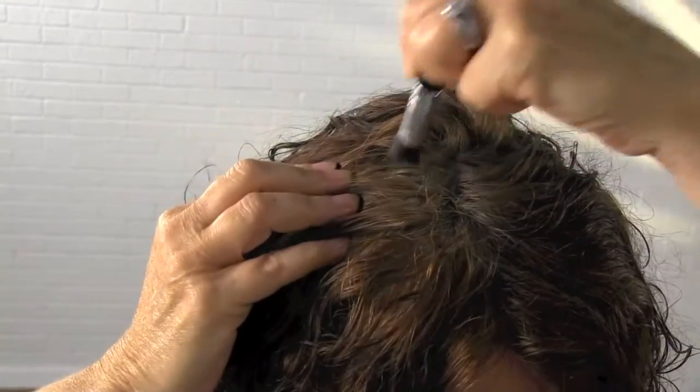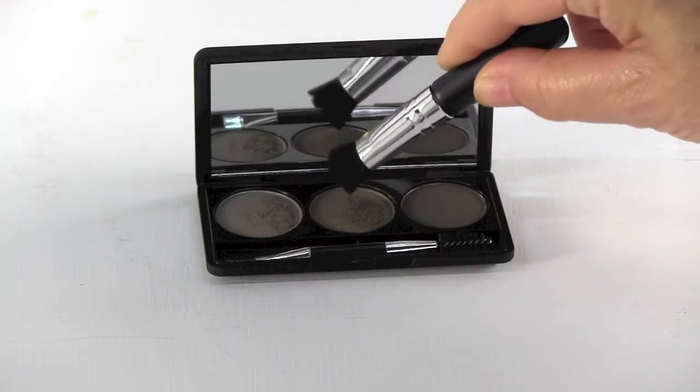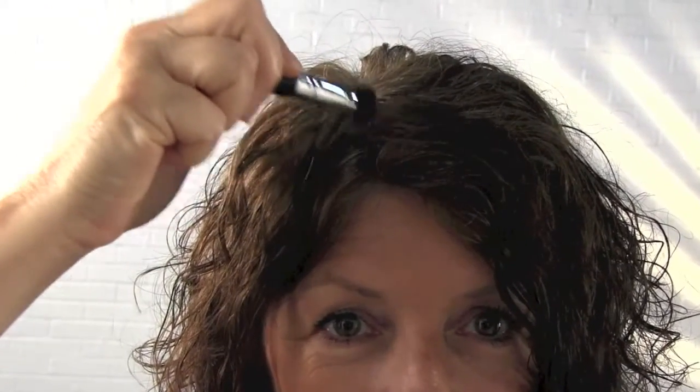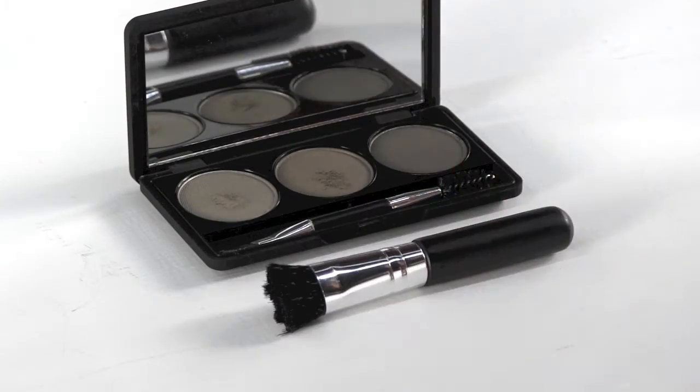Using the wide brush, blend the shades to create the perfect color for your look. The powder can be applied by brushing in one direction and then dabbing to cover the target areas. The application sets quickly and will not smudge or run until it's washed out with a gentle shampoo.